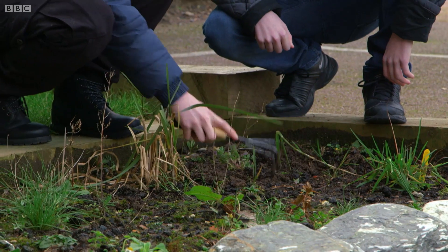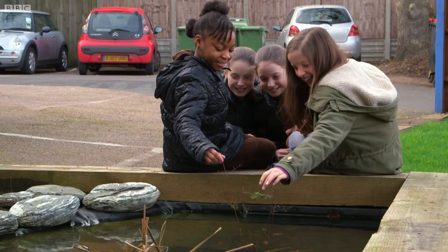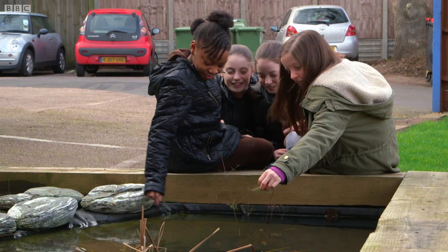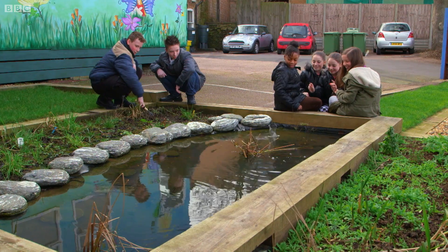So what can this cope with in the way of rainfall? We've designed this to deal with all rainfall that a one-in-ten-year rainfall event will throw at the system. That's quite a lot of rain. One garden may not seem like much, but this scheme now involves ten schools across the catchment, and if businesses and homeowners get involved too, then these small things can start to have a big impact.